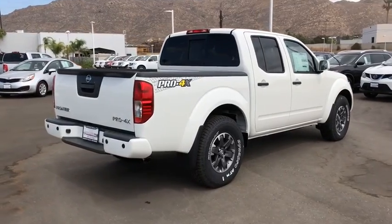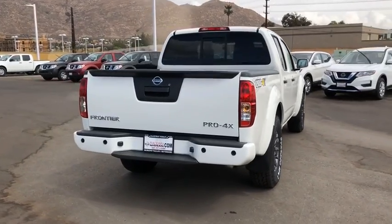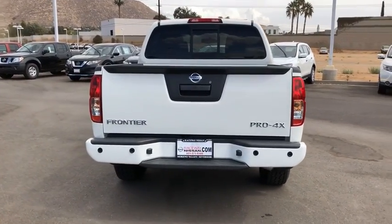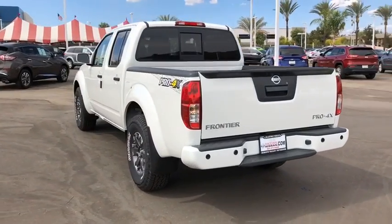The Frontier's interior comforts include cab versatility, under-seat storage, and seating for five. This vehicle has less than 100 miles. Your new ride is just a phone call away.